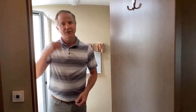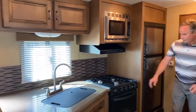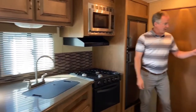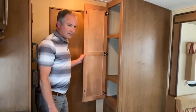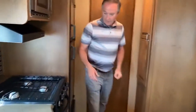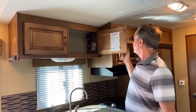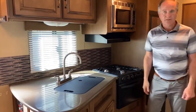Now I'm in the kitchen area and we have the Suburban gas range and the High Point microwave. Just behind me, we've got lots of pantry space for your canned goods and food. Moving over here, we have great cupboard space up here as well, and everything is solid with no damage to any of the cupboards.